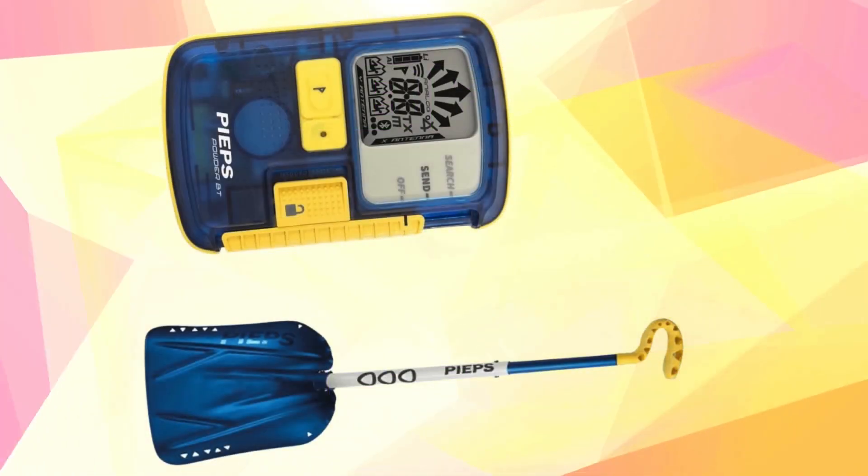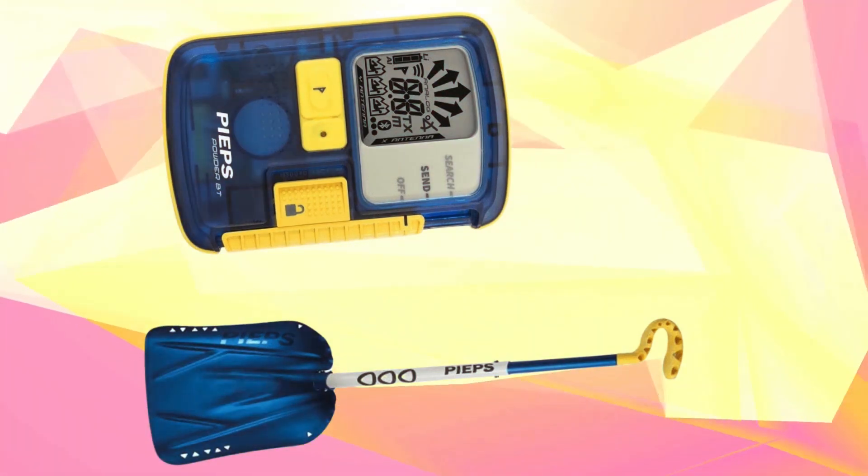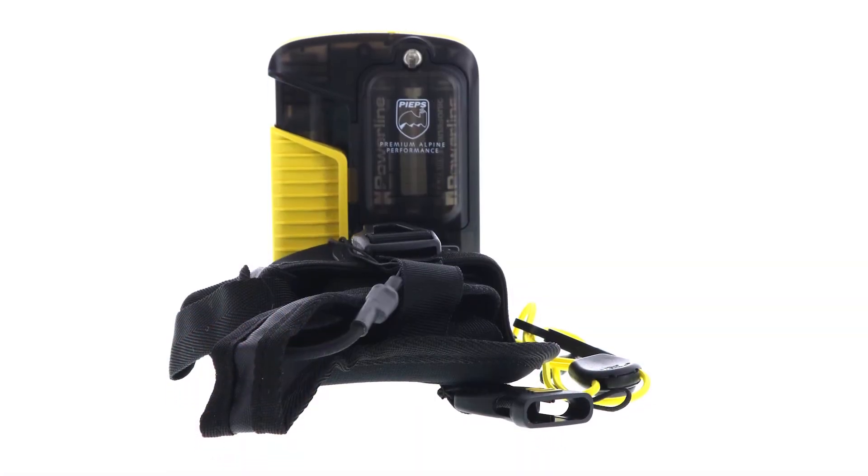Number 5: Peeps Pro BT. Performance: search range up to 60 meters. Accuracy: high precision in locating multiple victims. Signal processing: advanced signal processing for efficient search operations.